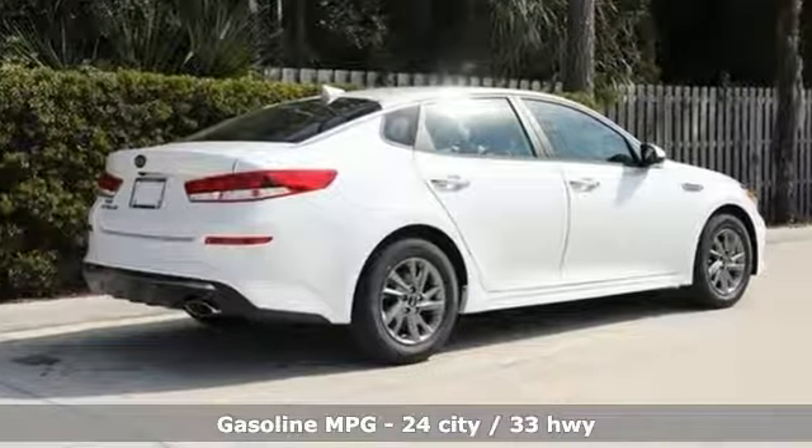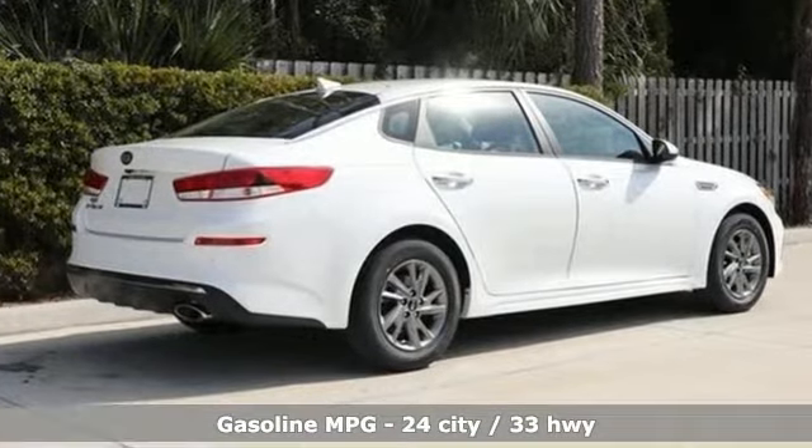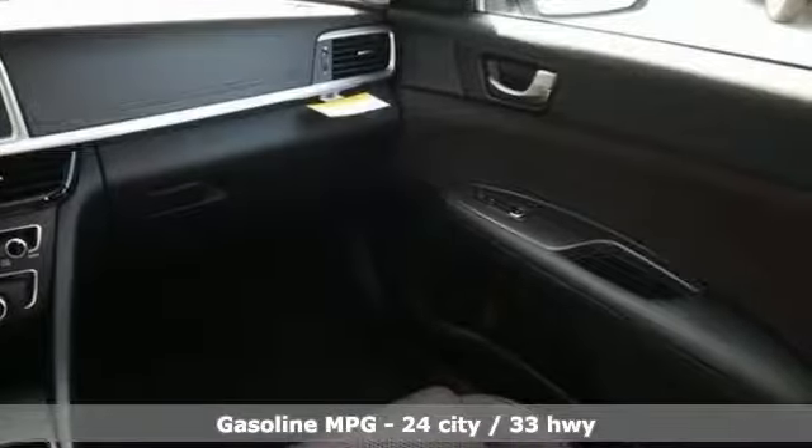It comes with all the amenities you need: streaming audio, power heated mirrors, manual tilting steering column, and rear parking sensors.